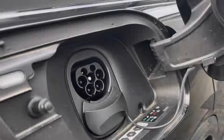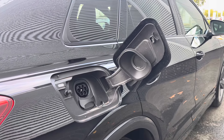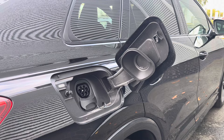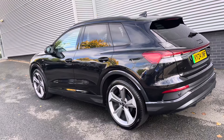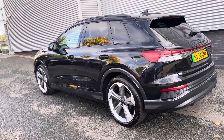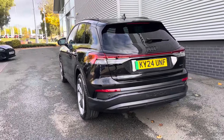The AC and DC charging access point is conveniently located on the driver's side rear of the vehicle for easy access. The 11kW on-board charger supports AC charging at home or public stations, while the 135kW DC charging capability reduces charging times.